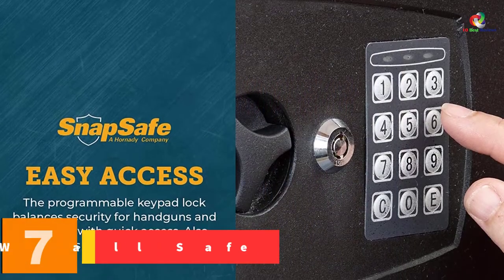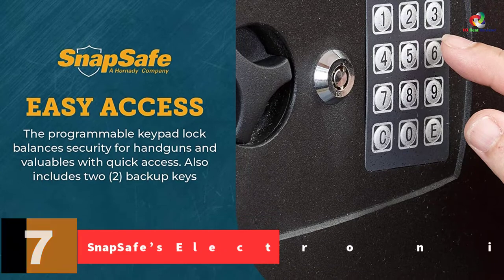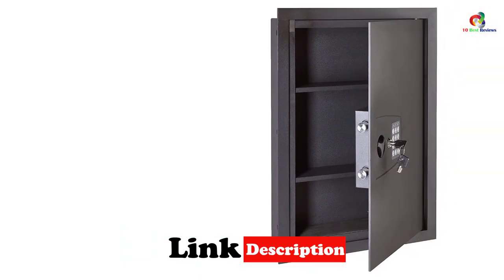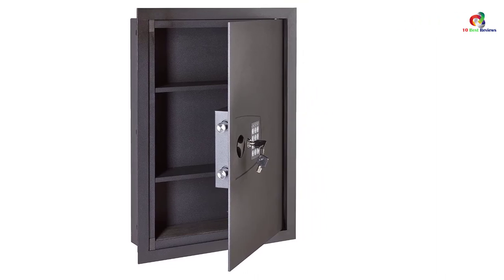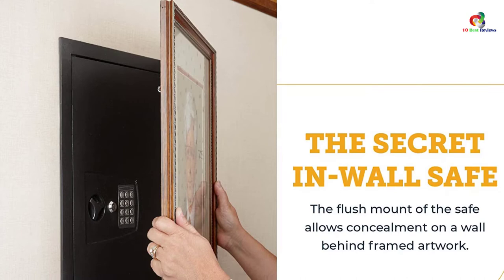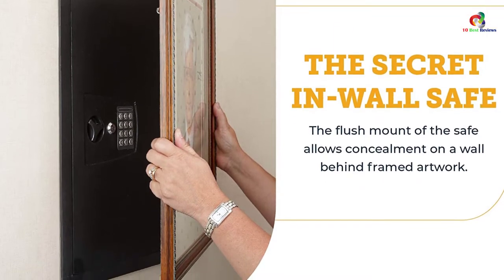At number 7, we have the Snapsafe Electronic Wall Safe. Made from a 16-gauge steel body with a 3-inch steel door, it is reliable, durable, and theft-resistant. It measures 22 x 16.25 x 4 inches exteriorly while it is 18.2 x 14 3/4 inches interiorly. Moreover, the unit weighs only 5 pounds, making it easy to transfer from one place to another. The unit opens in two ways: you can either press in a code using the keyboard or use the key — both ways are secure and easy to use.